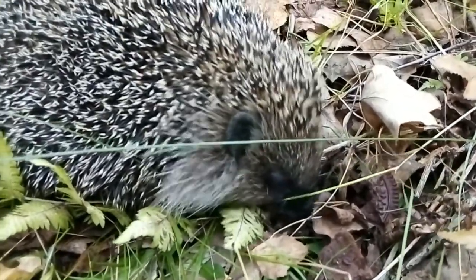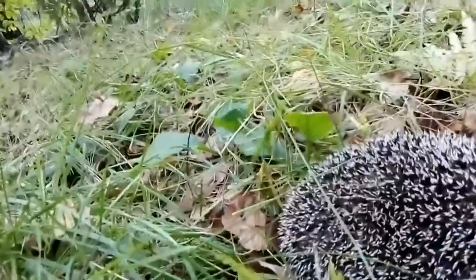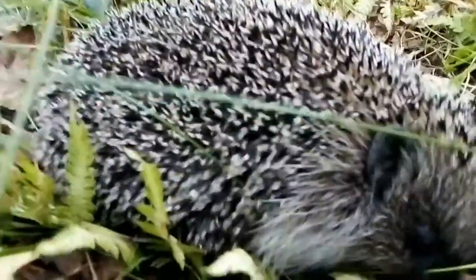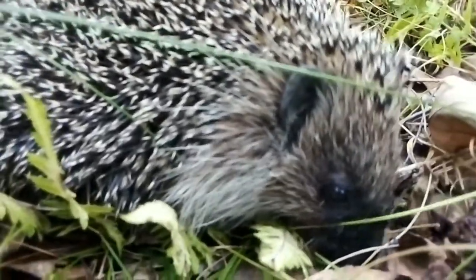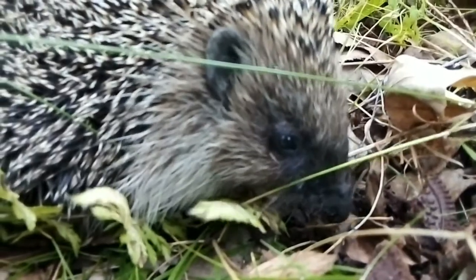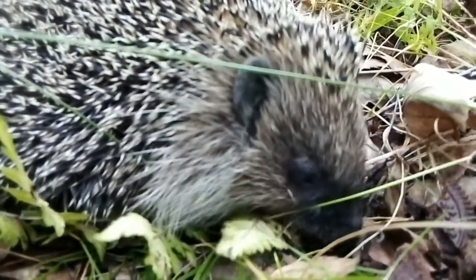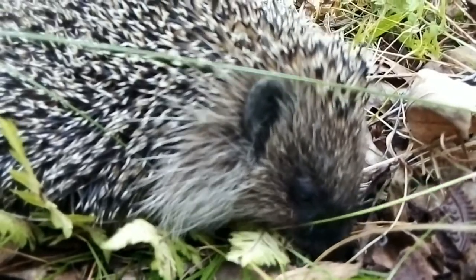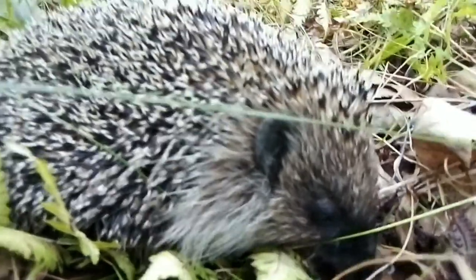The animal has a rather dense constitution, covered with spiny needles between which sparse hairs grow. As a rule, hedgehogs curl up into a ball in case of danger, which is possible due to the top layer of skin which can significantly stretch. Hedgehogs are small animals whose weight rarely exceeds one kilogram. The muzzle is slightly elongated, the ears are relatively small, and the tail is rather short.